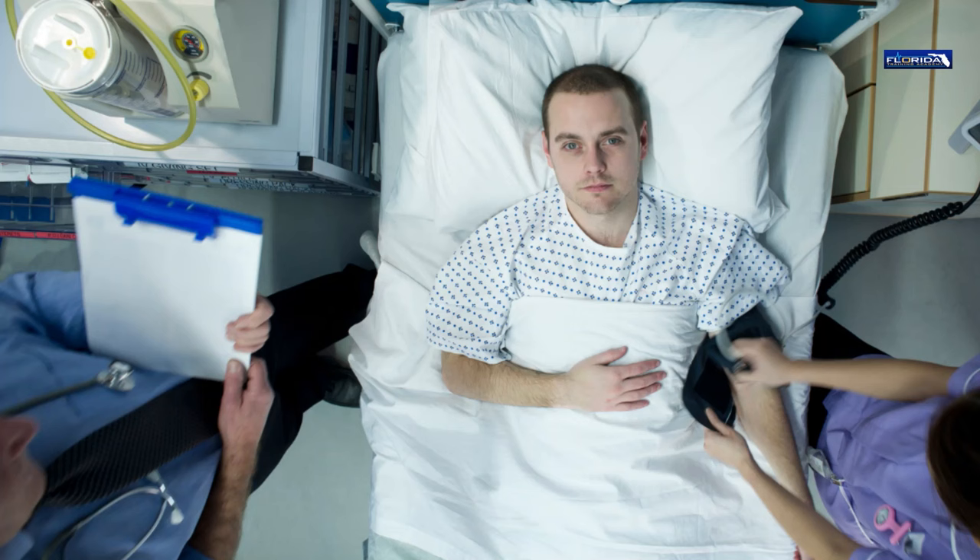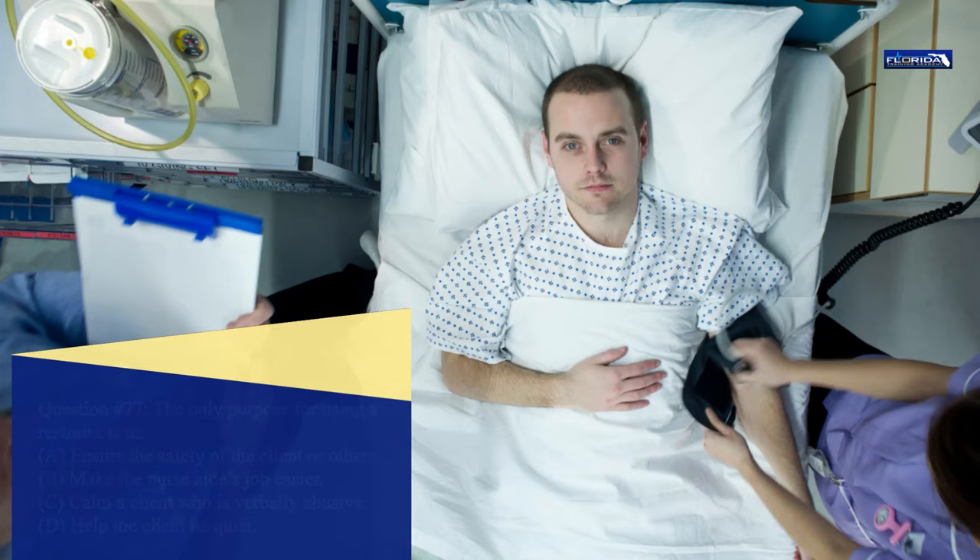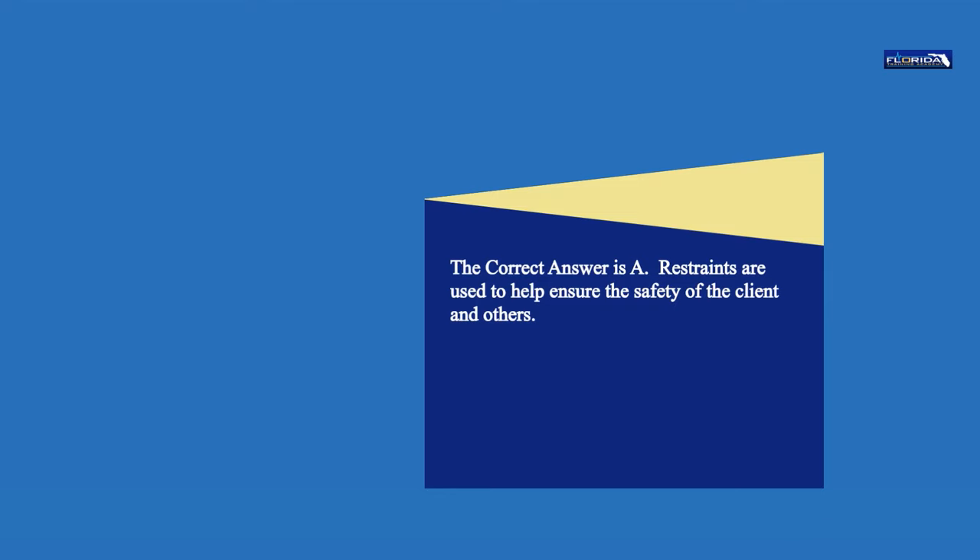Question 77. The only purpose for using a restraint is to: a. Ensure the safety of the client or others. b. Make the nurse aide's job easier. c. Calm a client who is verbally abusive. d. Help the client be quiet. The correct answer is a. Restraints are used to help ensure the safety of the client and others.